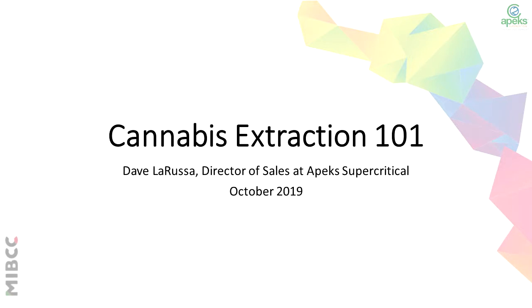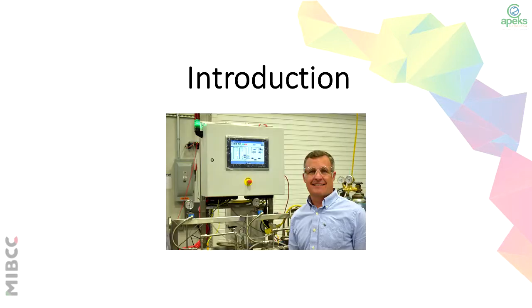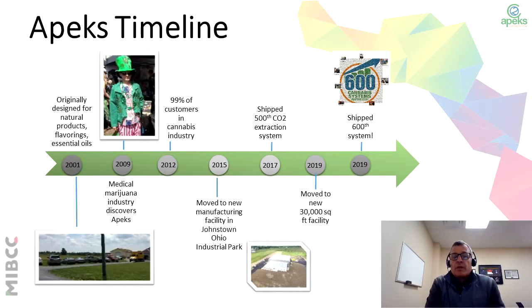Hello, I am Dave La Russa with Apex Supercritical, and today we are going to talk about Cannabis Extraction 101. Apex Supercritical started producing extraction equipment back in 2001, and we actually started producing this equipment to extract other products such as flavorings and oils from other plants. It wasn't until 2009 where we say cannabis found Apex. Because of the boom out west in California, Colorado, and Washington, there was a demand for other extraction methods, and CO2 was that method. And because of that, in 2012, 99% of our customers actually were in the cannabis industry.